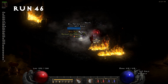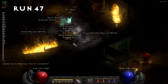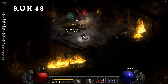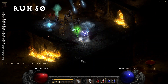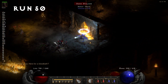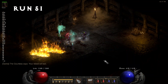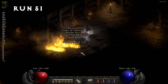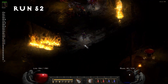Run 46, we grab another foul rune. Run 49, we pick up another lum rune. Run 51, our fifth Key of Terror — almost 10% now. We also find a grand charm, 33 to life. It's a little better than the last one, but still not great for a grand charm.